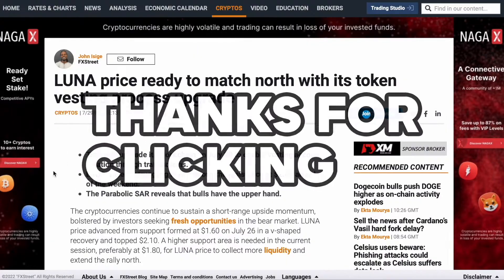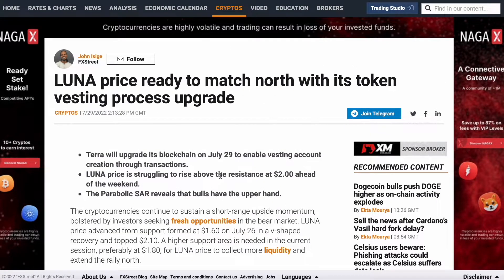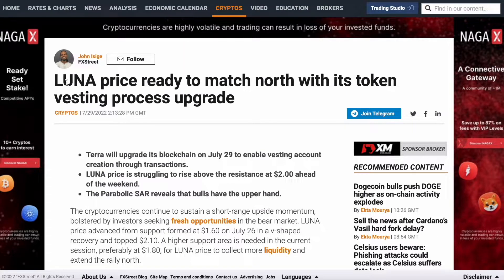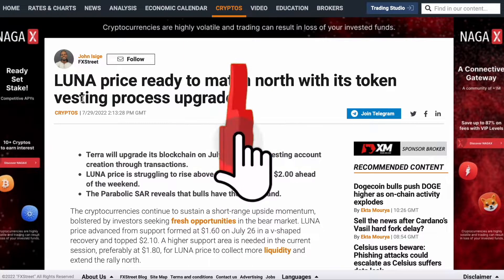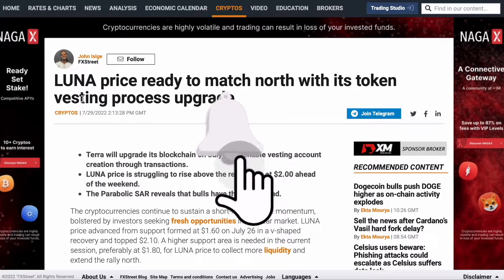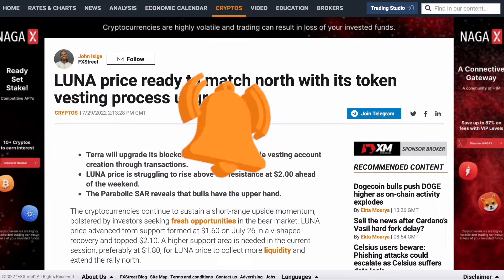Yo crypto fans, thanks for clicking on that video. Bulls are pumping Terra Luna Classic right now. If you want to know what is happening at the moment, watch this video till the end, because on this channel I'm giving you the most important information about projects that could make you financially independent. So make sure you smash the subscribe button and let's get right to it.